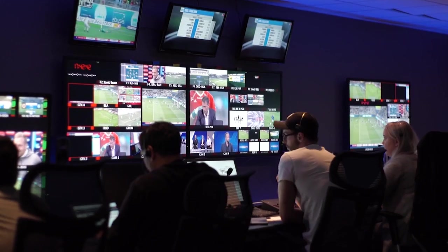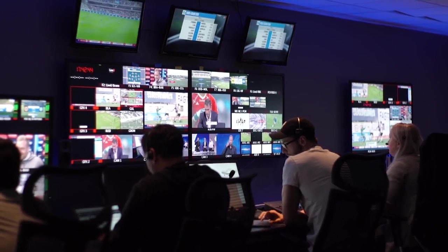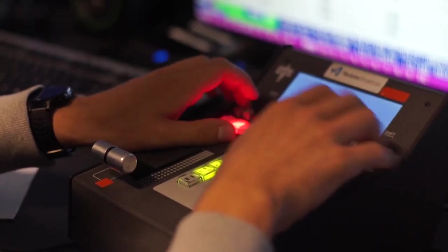It gives us really nice possibilities to get to where we want to go, which is as much as possible three-dimensional storytelling. You do air graphics in front, then you have the studio, and then you have the big screens — and they're all usable for the storytelling.